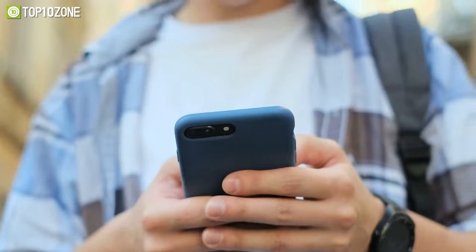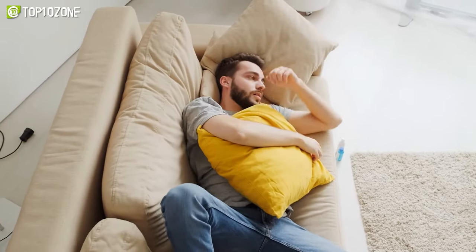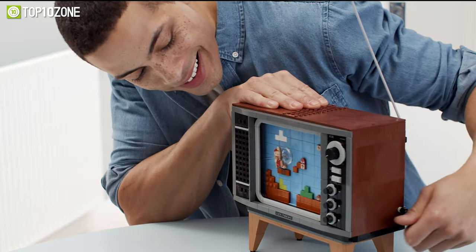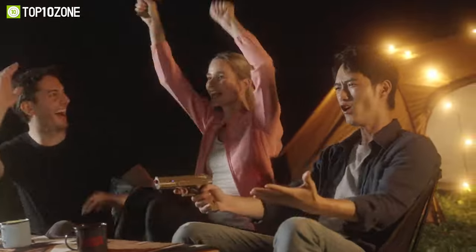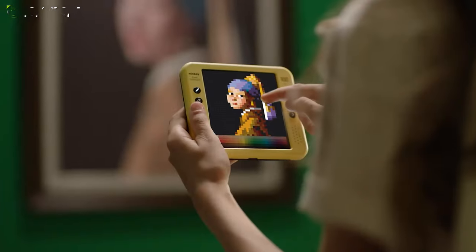We are all familiar with common gadgets like phones, smart speakers, and gaming consoles. However, using them on a daily basis can get quite boring. So to spice up your mood and eliminate boredom, we'll show you the top 10 cool gadgets everyone can enjoy. Let's dive into the video.